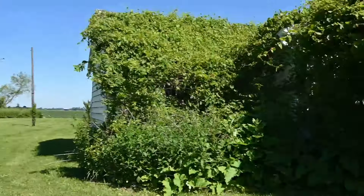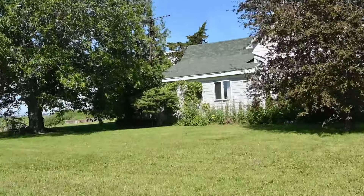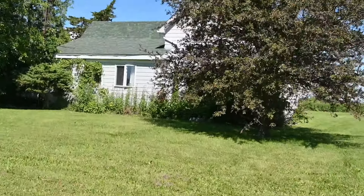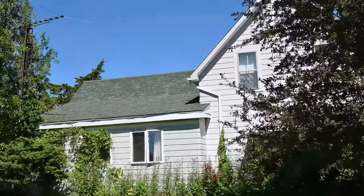Okay guys, here we go. We've got a couple abandoned houses here that we found. We've got to see what's going on with these ones here. Mostly this one right here is what I'm interested in.